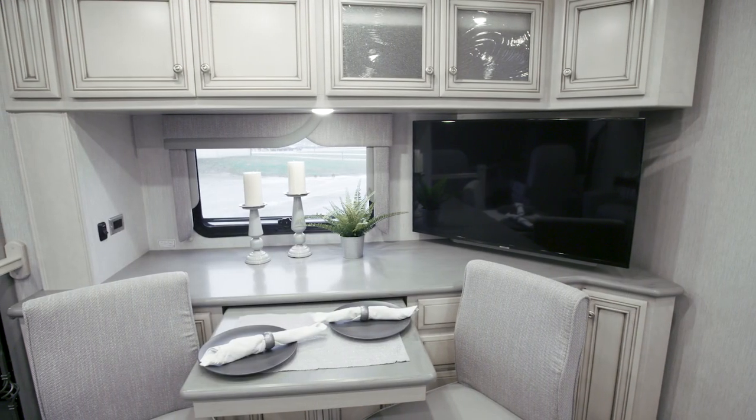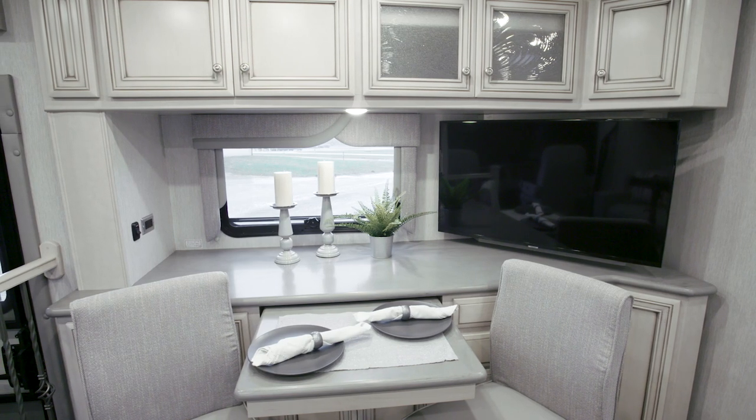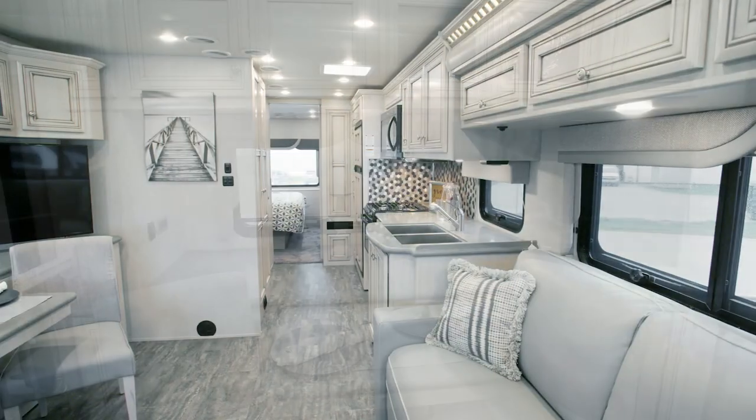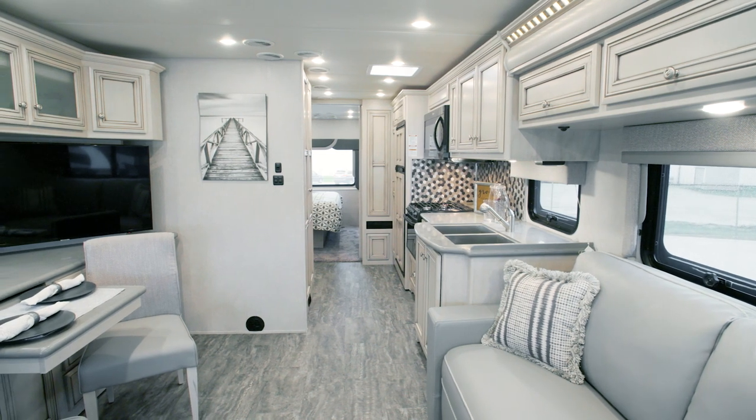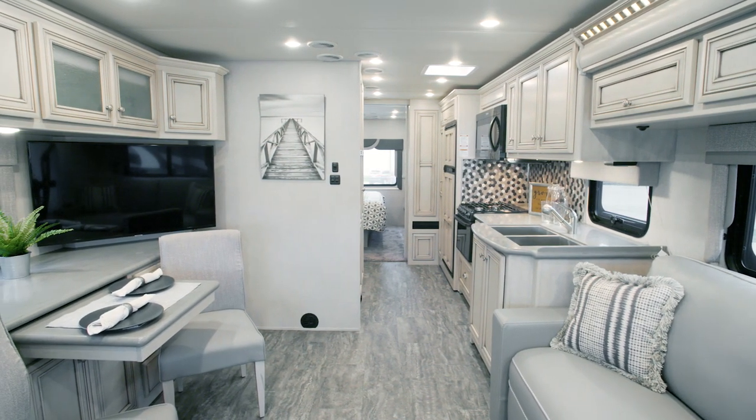Your favorite movies and shows are always on hand, thanks to the new Samsung LED TV and a DVD player. And you can connect to one of the optional Wi-Fi access solutions to stream movies, surf the web, or do work while you travel.